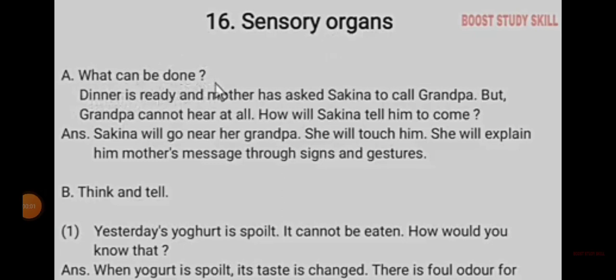Today in this video, we are going to learn EVA's lesson number 16: Sensory Organs.